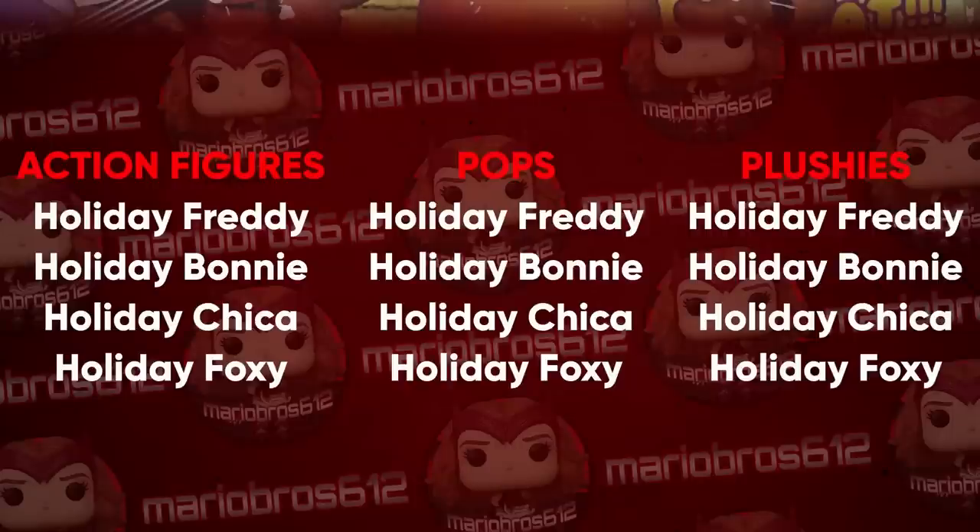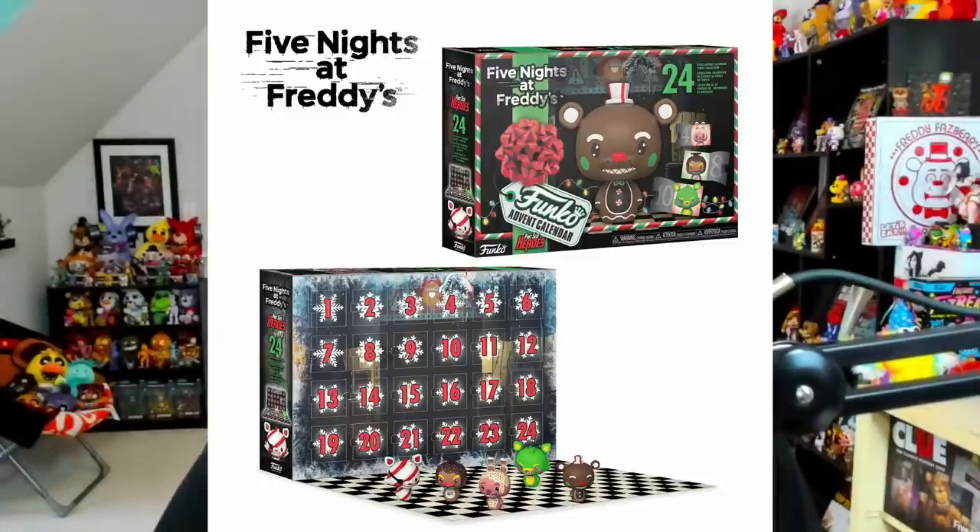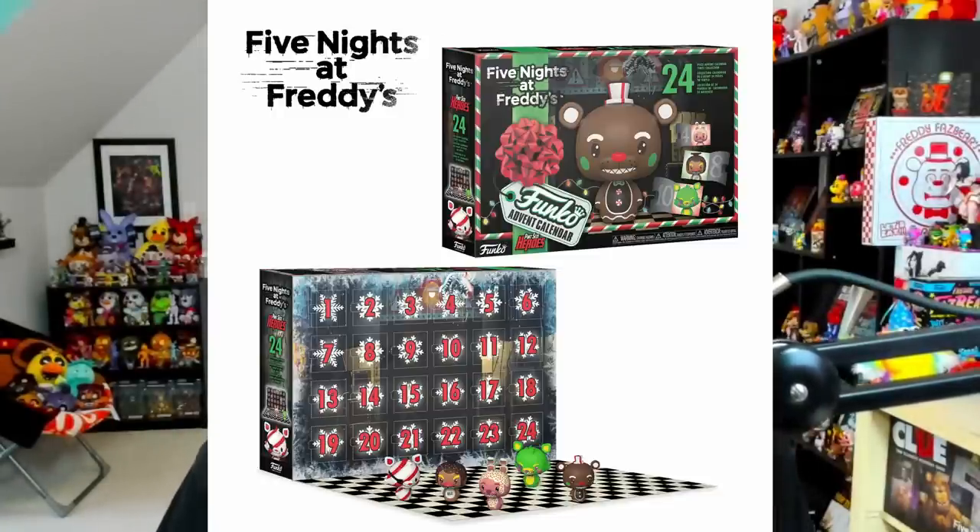Tony Mario Bros, a proud leaker of the FNAF Funko scene, released an announcement today claiming we're getting a holiday wave of products featuring action figures, pops, and plushies of holiday-themed variants of Freddy, Bonnie, Chica, and Foxy. Last time we talked about holiday products it was only the pops, but now we're getting a full wave. Also coming later this year is a brand new advent calendar, also leaked by Tony Mario Bros, possibly featuring those holiday-themed characters.